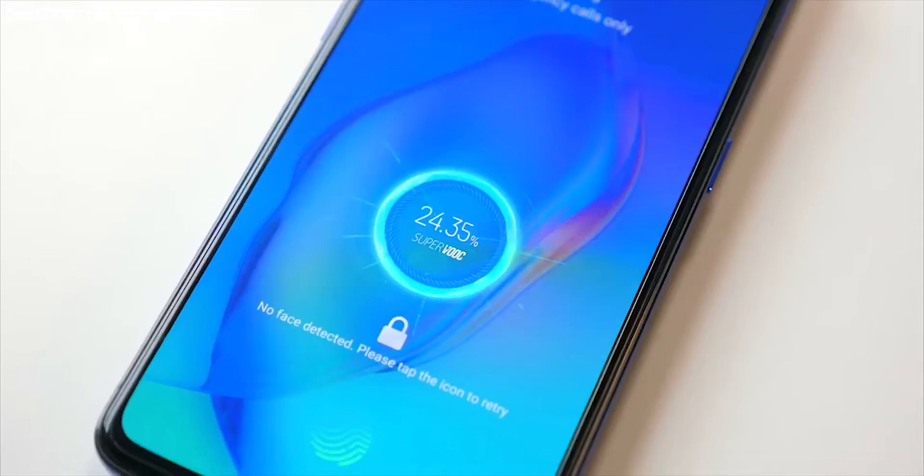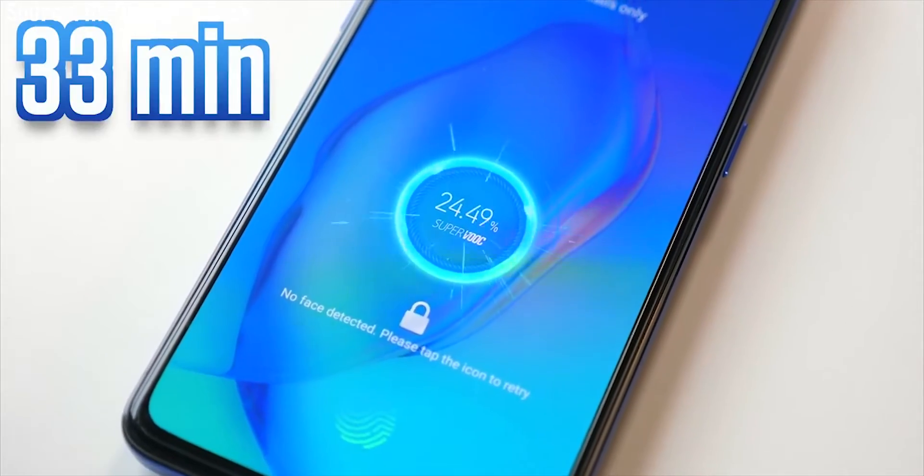It doesn't change the fact that when your phone reaches the 80% mark, it's going to reduce itself back to at least 10W of charging to preserve the battery health. So the 50W will be sustained for something like 0 to maybe 66% at most. I don't think it can sustain 50W peak all the way to 80%, but it's something I want to see in person before I give my final verdict on the charging speed.